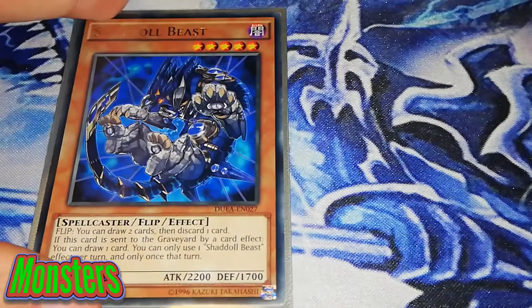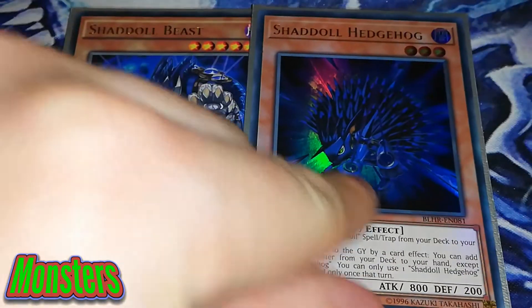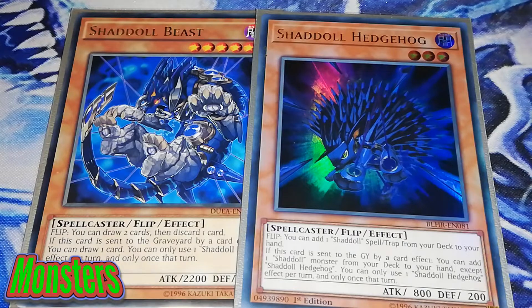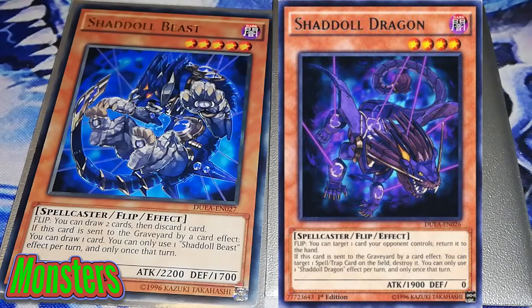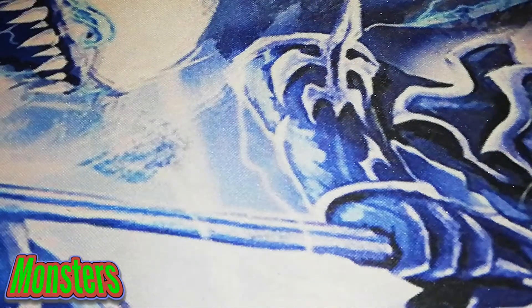Going into the Shaddolls, we're playing 1 Shaddoll Beast — it's really good that this got reprinted in the new set. If this card is sent to the graveyard by a card effect, you get to draw 1 card. I'm also playing 1 Shaddoll Hedgehog, but I would really recommend you take this out and play Shaddoll Dragon instead — it's a hell of a lot better. Shaddoll Hedgehog does absolutely nothing for you. I don't own a Shaddoll Dragon, so I'm just showcasing something different. You could also play Shaddoll Squamata, but Shaddoll Dragon is definitely the best one.